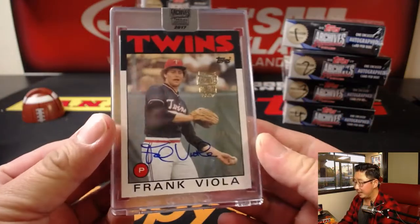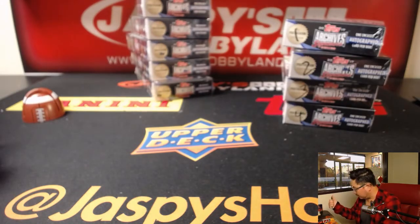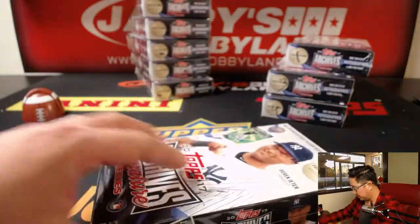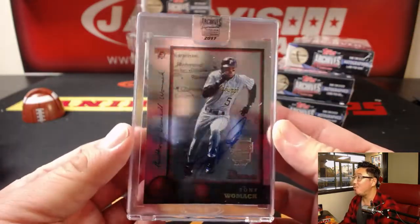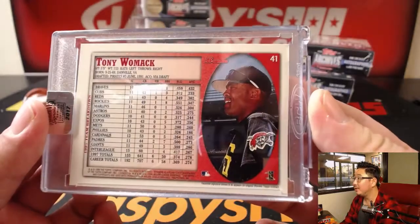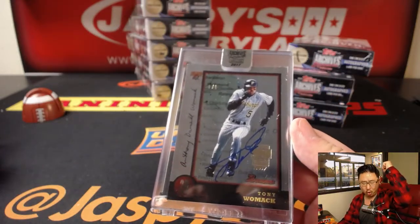And it's going to be Frank Viola — forty-two out of 81 on that Frank Viola. Landed, you also have one more box — box two. And it's wow, Tony Womack — a one of one Tony Womack. That's cool. Out of fives and under means you're all aboard the Big Hit Express! Woo-hoo!